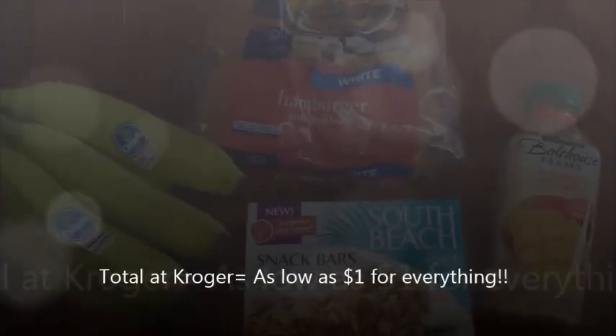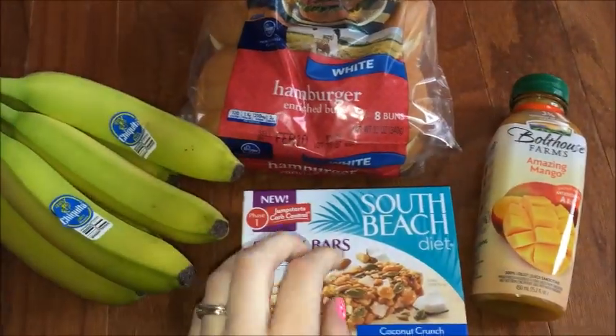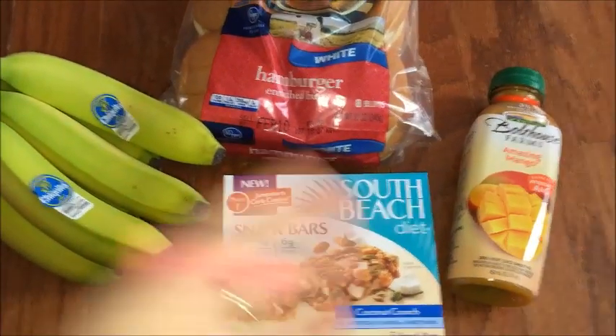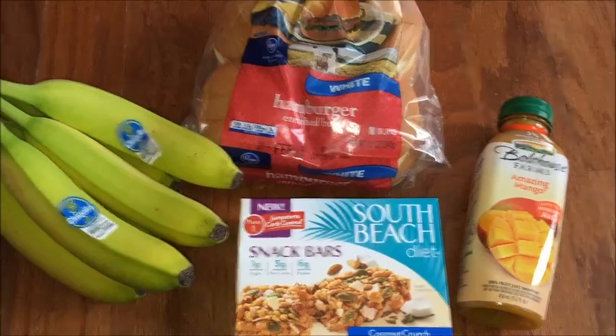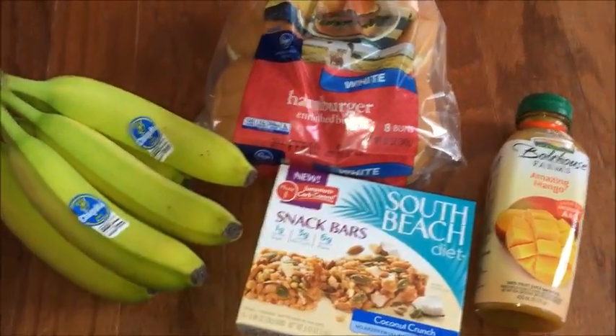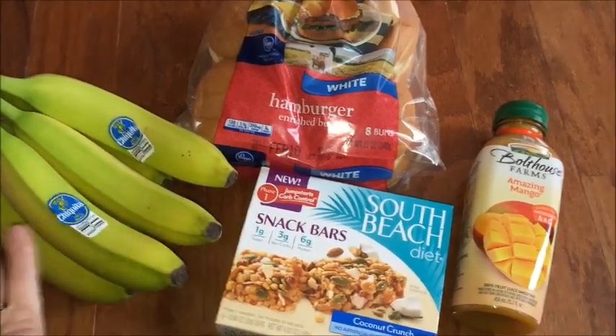There's an awesome deal at Dollar General this weekend on Unstoppables. I went there, and there are awesome deals on some other things I really wanted to get at Kroger this week, but I didn't get that insert, so I was kind of bummed. But my total was like a dollar fifty for everything here.